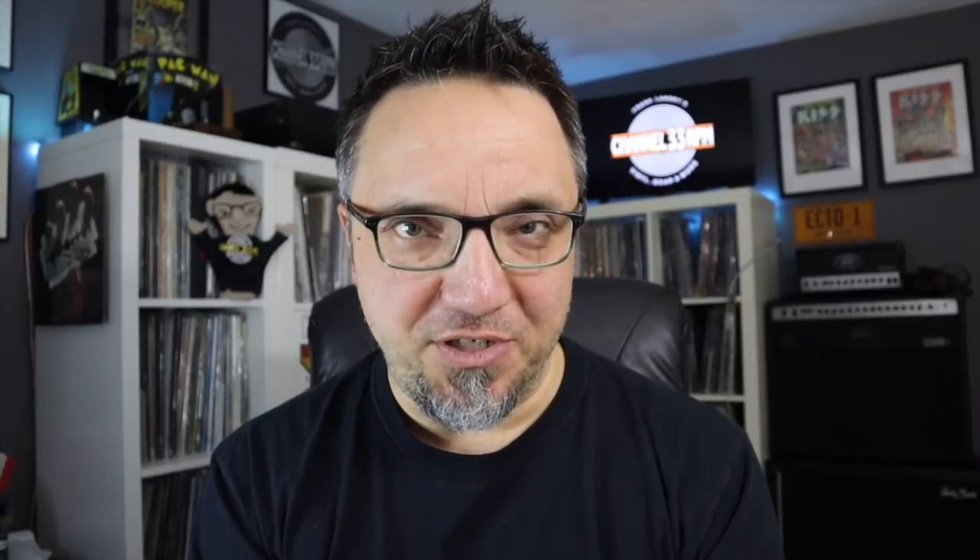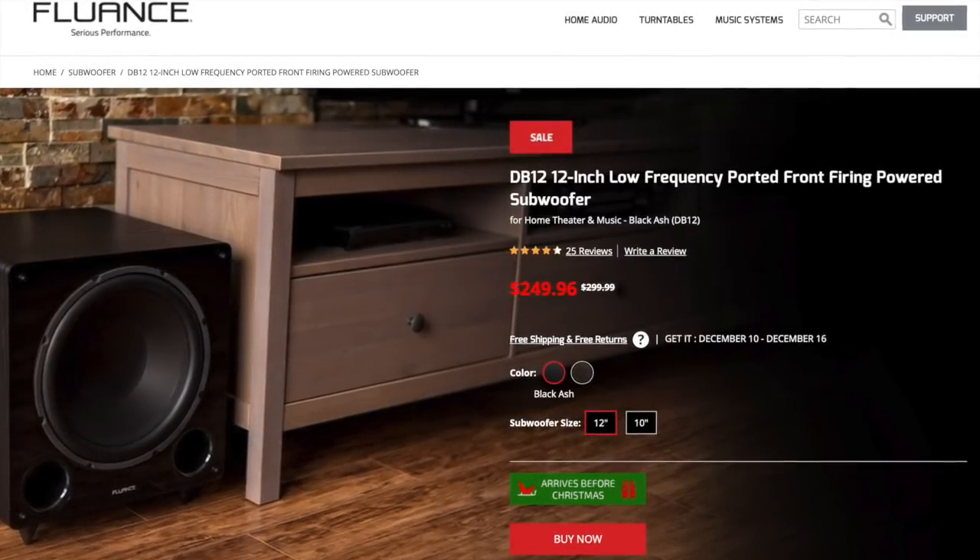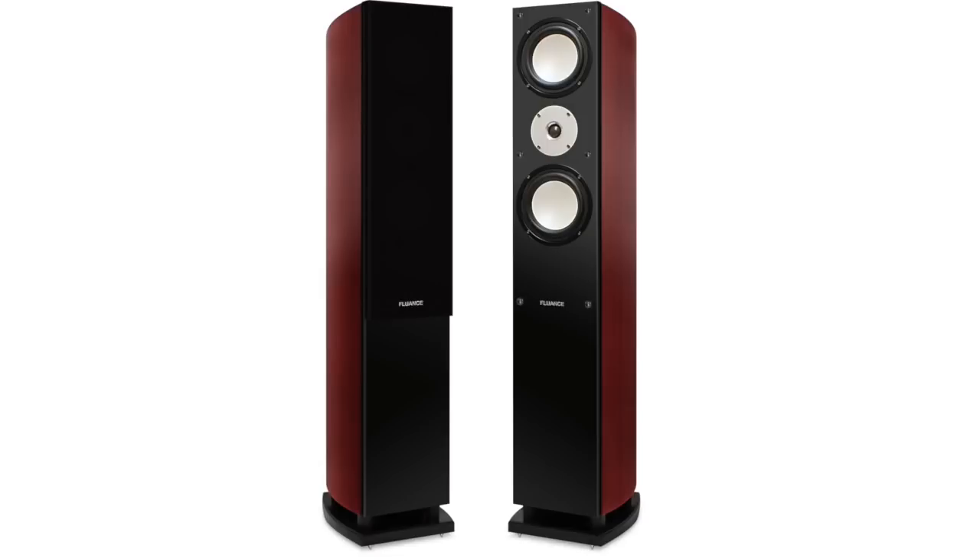Full disclosure: these speakers were provided to me for review purposes. However, as always, my opinions are my own. I'm not a professional speaker reviewer by any stretch of the imagination — rather, I'm a fan of good-sounding music and good-sounding speakers, so I'm coming at this review from that perspective. I also have some previous experience with Fluence speakers. I recently purchased a Fluence center channel and subwoofer for my home theater, and I really dig them both. I also have a pair of Fluence towers I bought five or six years ago — those were the XL7F model. The XL8Fs we're checking out today are an updated version of that speaker.